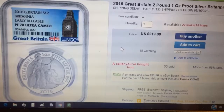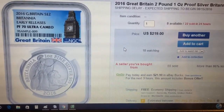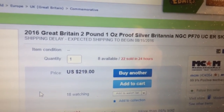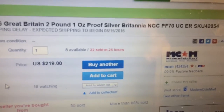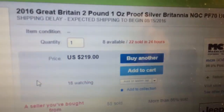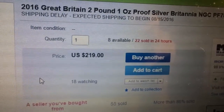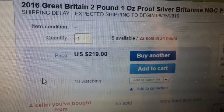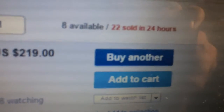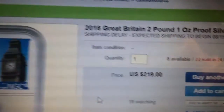Hey YouTube, there's only really three hours left for what I wanted to convey. It is the 2016 Great Britain Proof 70, and it's through MCM. They have 30 of them, they've sold 22, it's selling for $219. I did buy one — you can see it says 'buy another' — and you can see what it is.